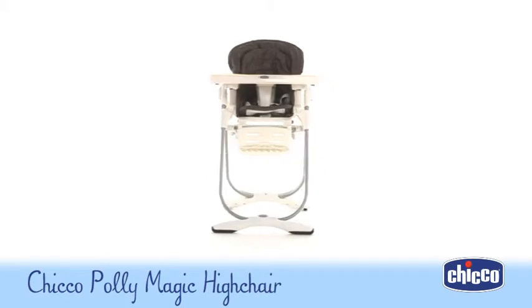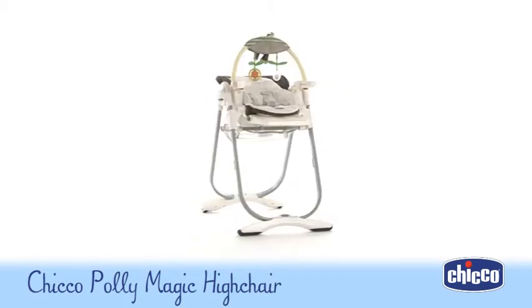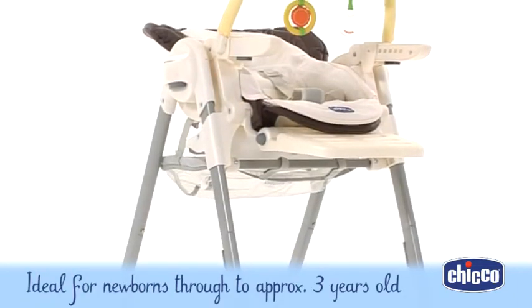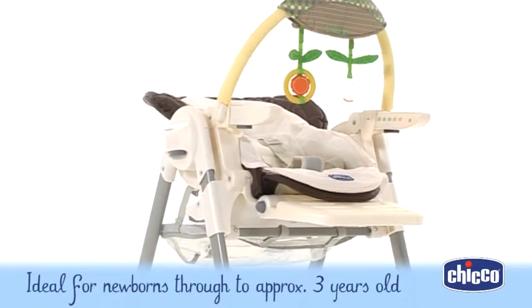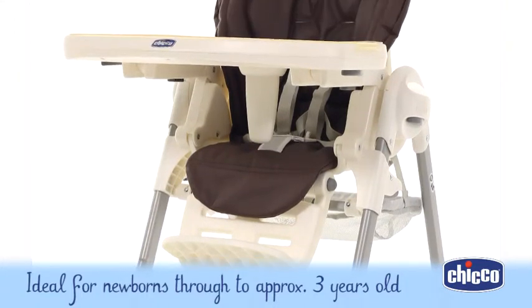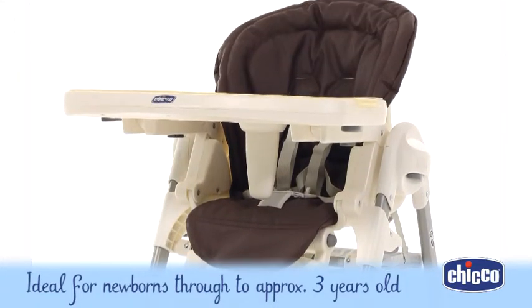Have you ever seen a high chair for newborns? Chicco introduces the Polly Magic high chair. This innovative and stylish chair is ideal for newborn babies right through until they're approximately three years old, thanks to its great adaptability.